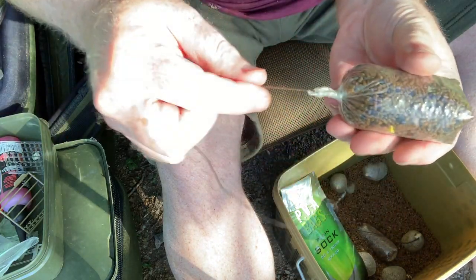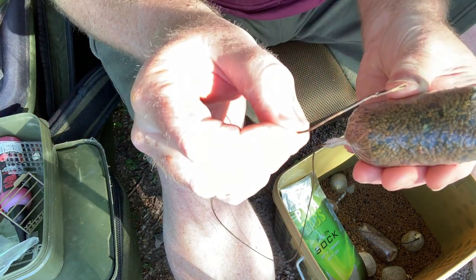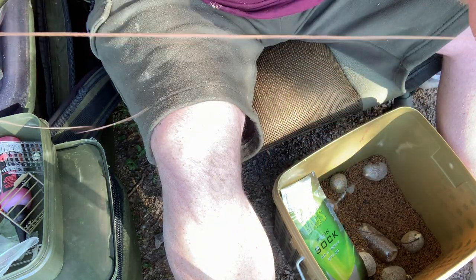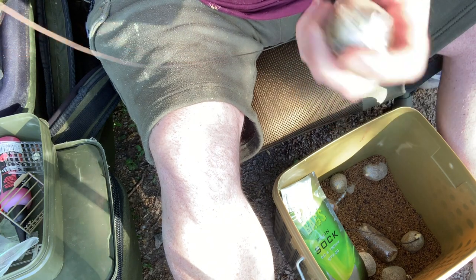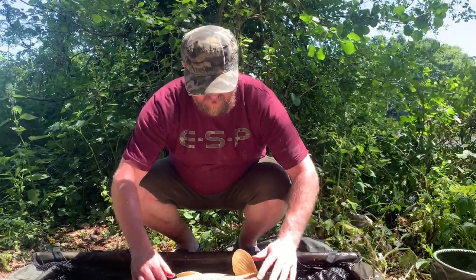There's our bait sitting on top of all of that, and at the other end is the loop. We just tie that straight onto our main line and we're fishing. So without further ado, I'm going to go and attach this to my left-hand rod and flick it back out again for a bit of a relax in the wind and the ducks.